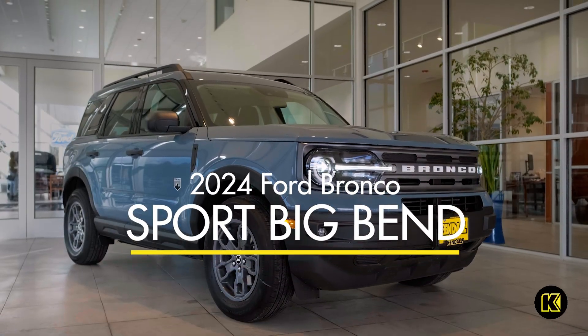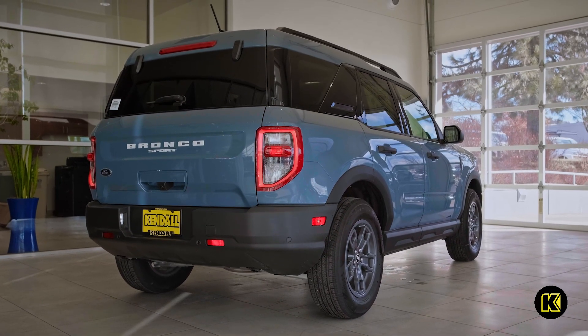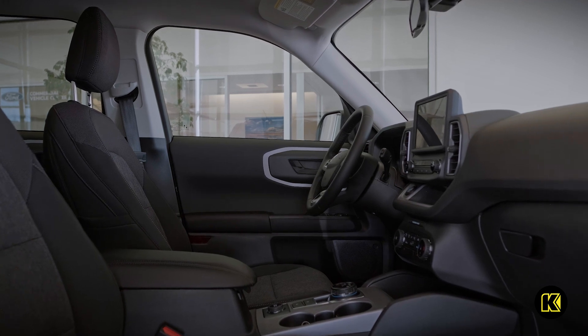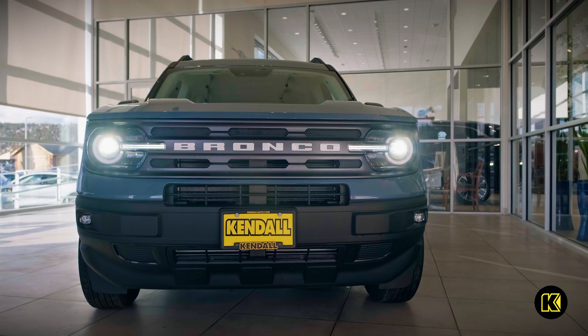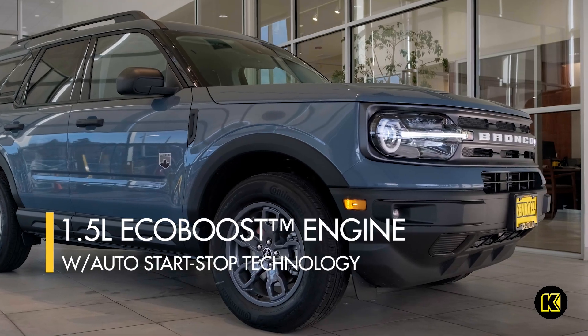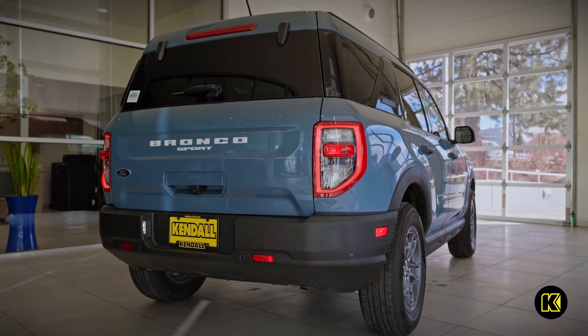When you're ready to hit the trail or the ski slope, choose a new 2024 Ford Bronco Sport Big Bend to get you there. You'll love the comfortable interior and its ability to take you wherever your heart desires. The Bronco Sport features the 1.5-liter EcoBoost engine with auto start-stop technology for a fuel-efficient ride.